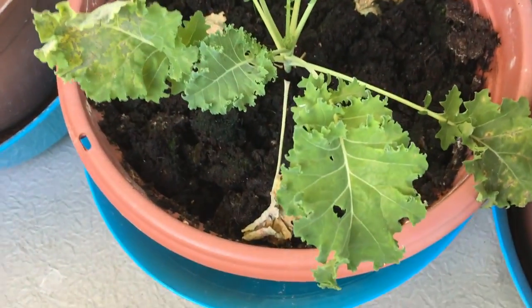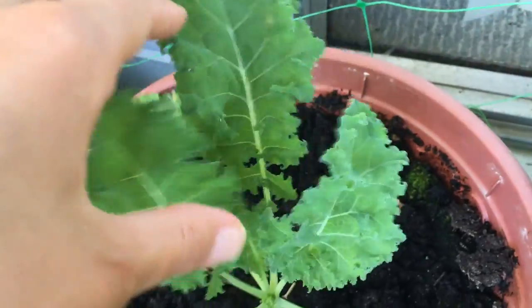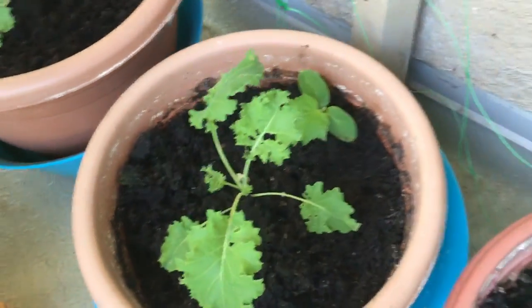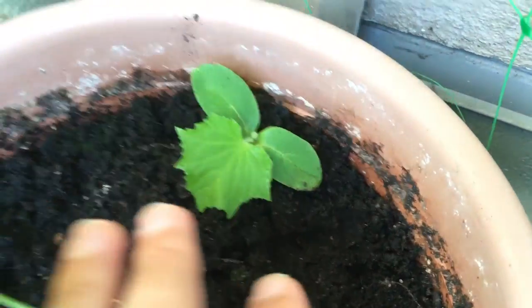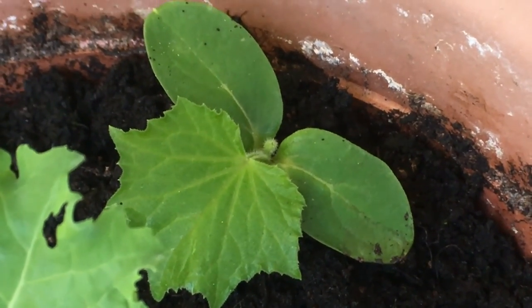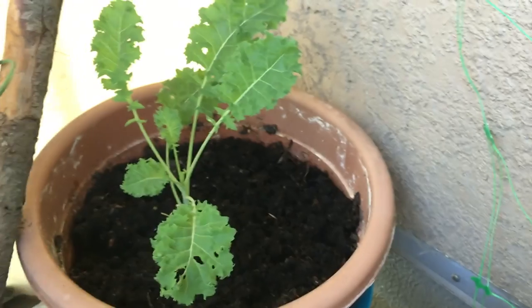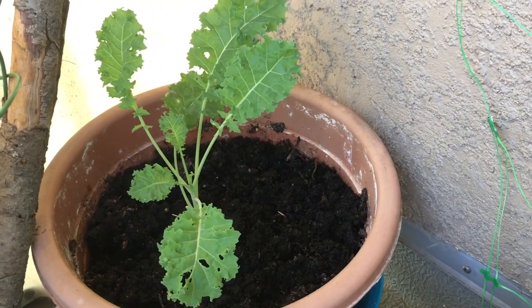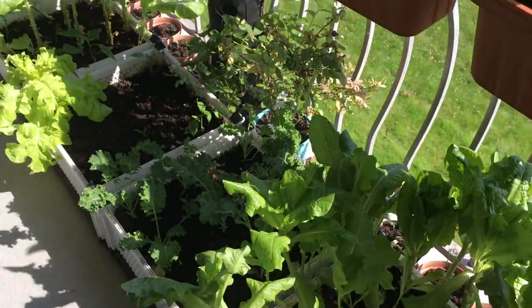And this one is our kale, dropping the bottom leaves. Nothing behind it. This one is another kale with a baby cucumber — just one leaf, going slow. We'll hope it's gonna continue.